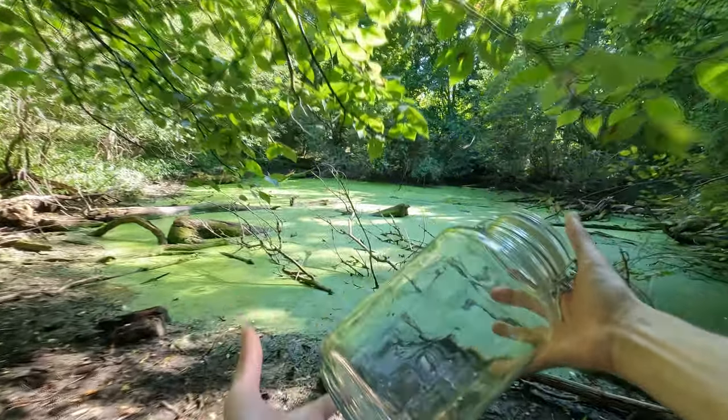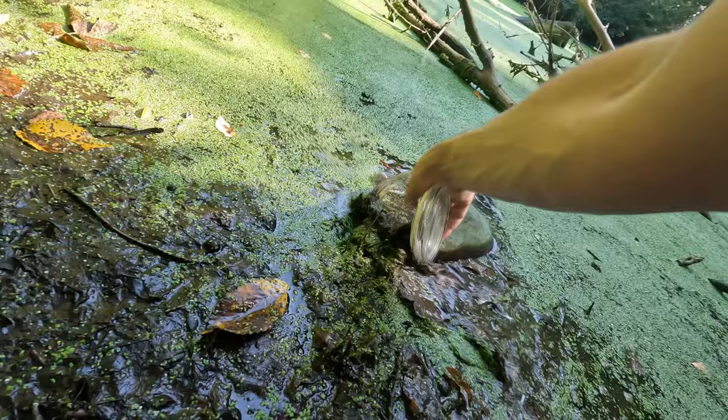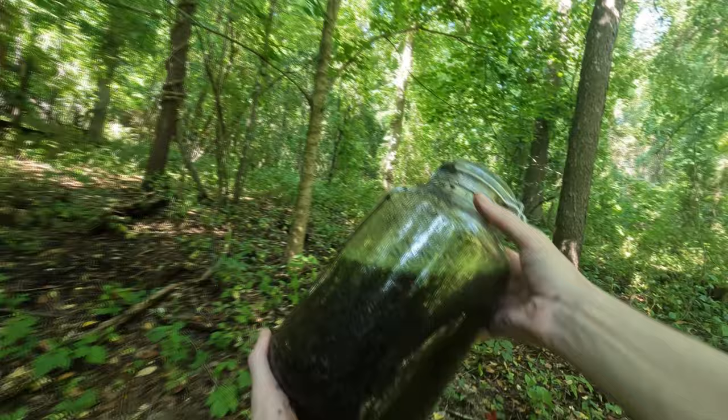Have you ever wondered what would happen if you took the largest glass jar you could find, hiked it down to your local swamp, then took your favorite soup spoon and started shoveling in all the mud and muck and slime and swamp stuff you could find, topped it off with a whole bunch of swamp water, closed the lid and let it sit for seven days? Well, today we're gonna find out. So join me as we watch this jar change and grow over the next seven days.